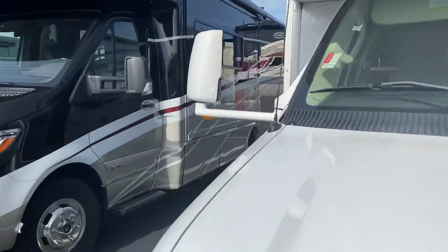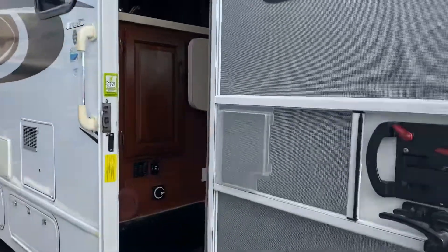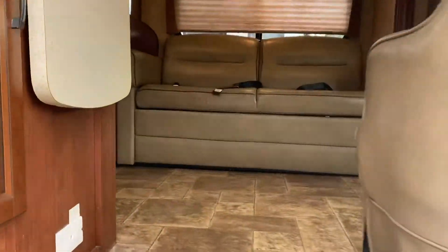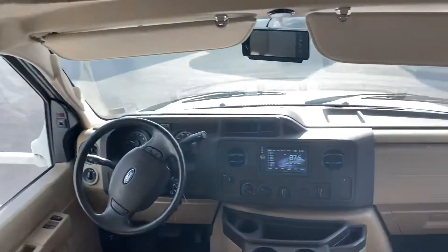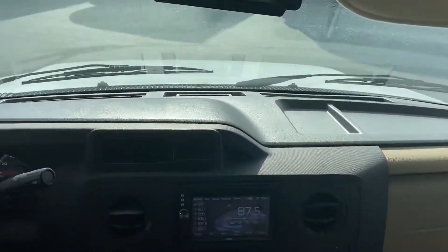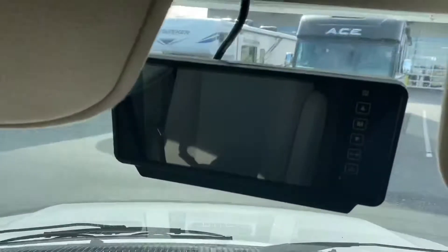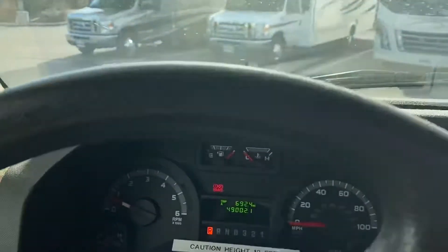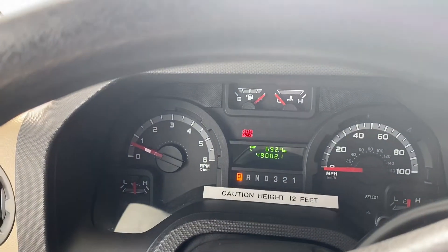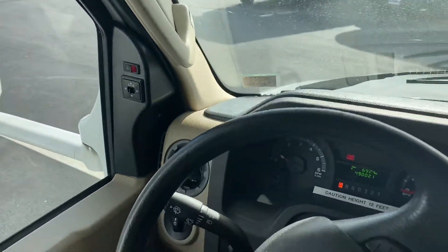Let's head inside. For the reverse camera. Power mirrors. Keyless entry.